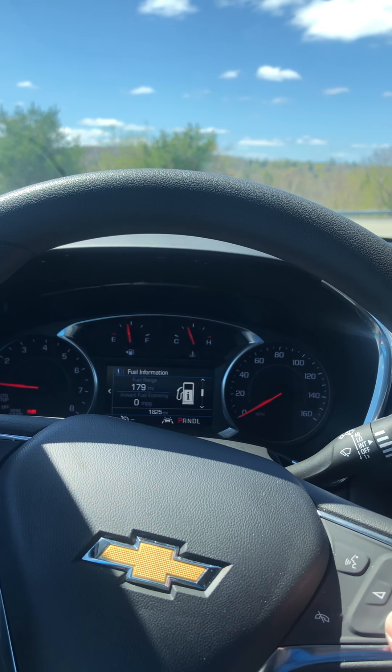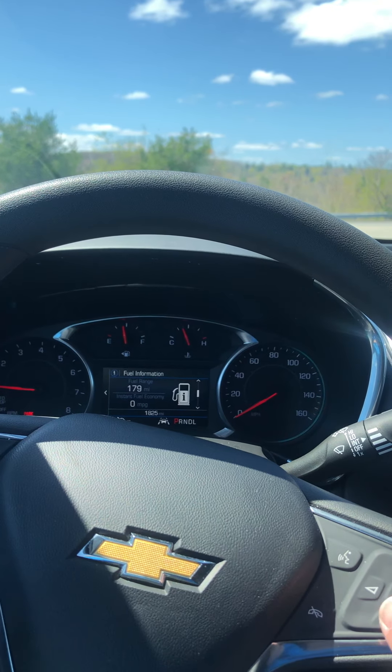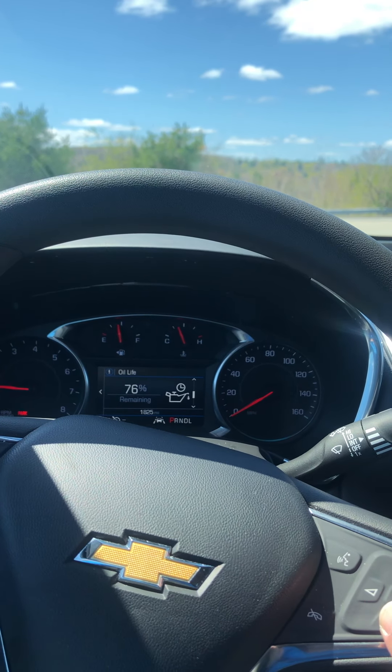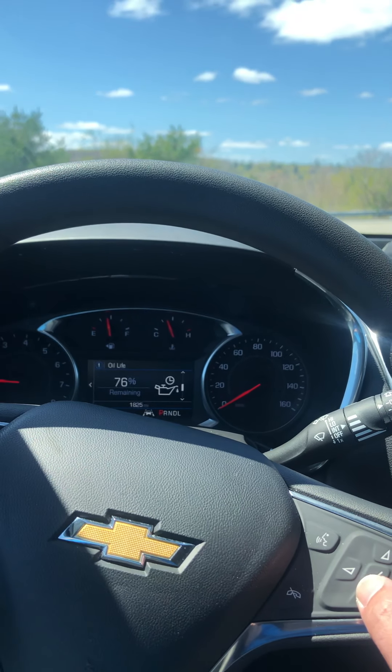It is a 1.5 turbocharged engine and it's the LT trim — pretty decent, it's really peppy. Off the line there's maybe a hint of lag but very little, so I'm very impressed. The transmission shifts very smoothly as well.